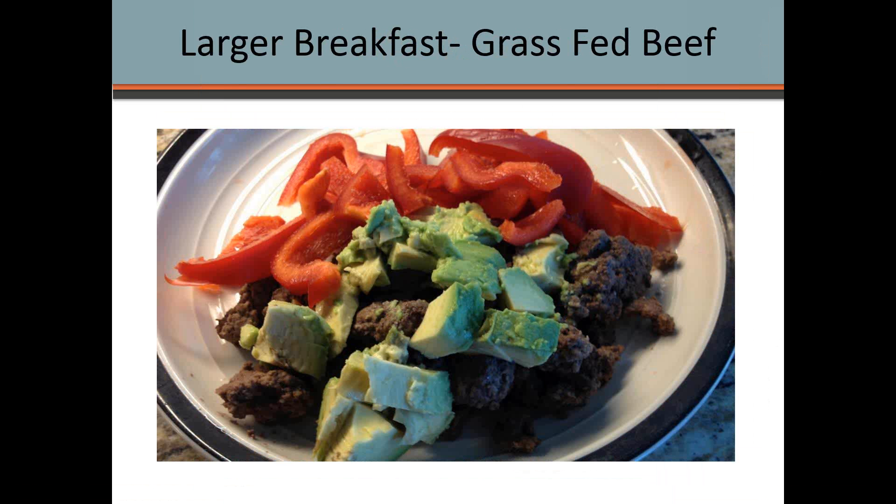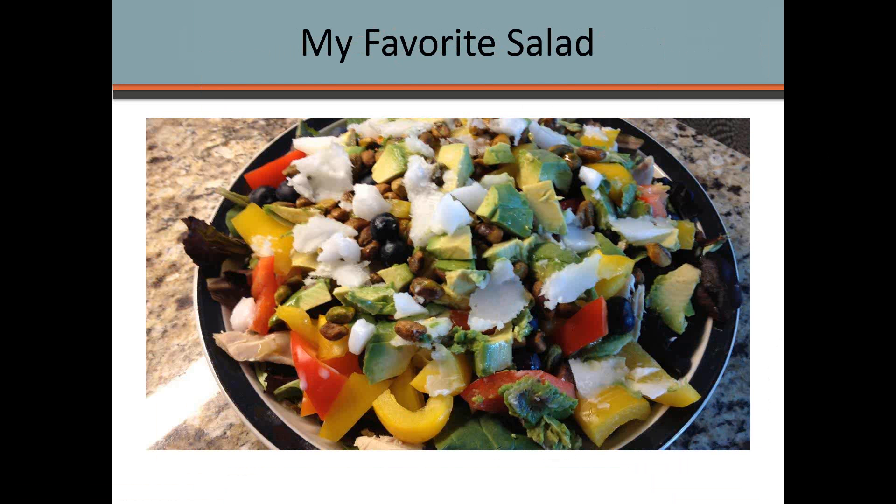My third top breakfast option is a bit unusual — because I can't have eggs, a lot of things are taken out of the mix. For a larger breakfast option, I have grass-fed beef, about three-quarters of a pound, with a sliced avocado on top and a bunch of red peppers or another vegetable. It's not your traditional breakfast, but it's a really great high-fat, high-protein meal that lasts me throughout the morning and I feel very good.